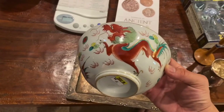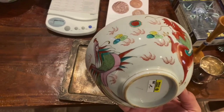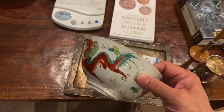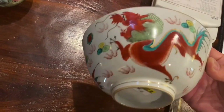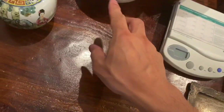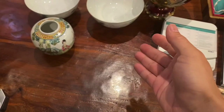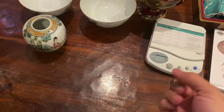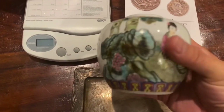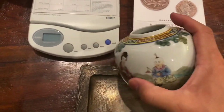I checked online and there aren't that many references, but I saw something similar which was much newer — similar design but lesser quality. These older original ones are a very nice find from the Salvation Army as well. Always check their dishes aisle because you could find some really cool antiques there.